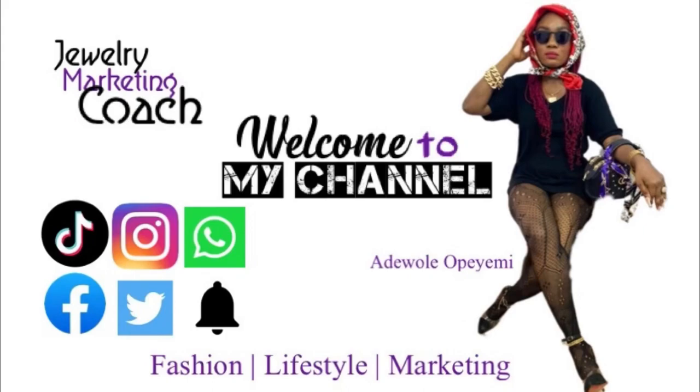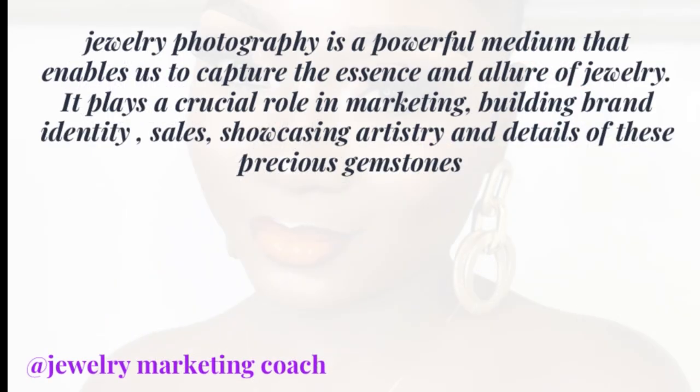Today we have an interesting topic at hand: jewelry photography. Jewelry photography is a powerful medium that enables us to capture the essence of a lot of jewelry. It plays a crucial role in marketing, building brand identity, and showcasing the artistry and details of these precious gemstones.